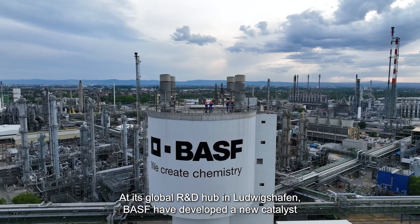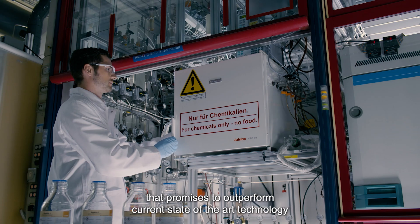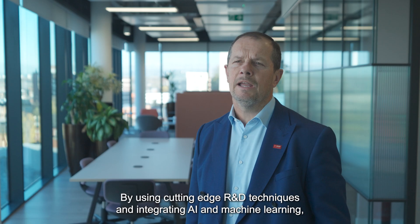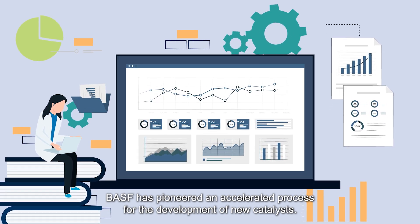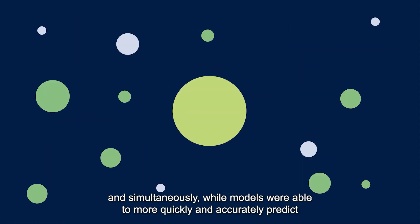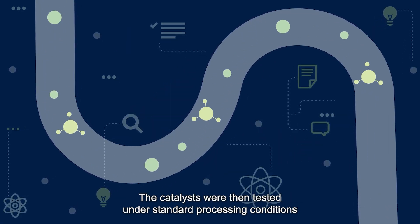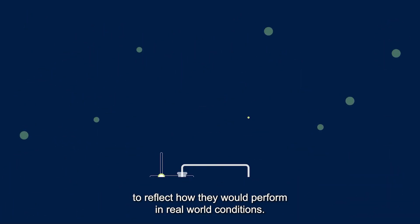At its global R&D hub in Ludwigshafen, BASF has developed a new catalyst that promises to outperform current state-of-the-art technology in producing ethanol from captured carbon dioxide and hydrogen. By using cutting-edge R&D techniques and integrating AI and machine learning, BASF has pioneered an accelerated process for the development of new catalysts. This new process meant that multiple tests could be performed faster and simultaneously, while models were able to more quickly and accurately predict outcomes to improve material properties. The catalysts were then tested under standard processing conditions to reflect how they would perform in real-world conditions.